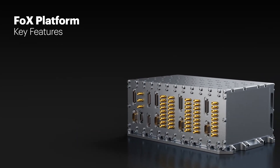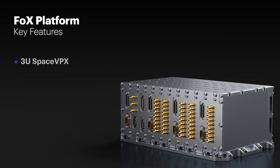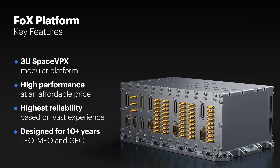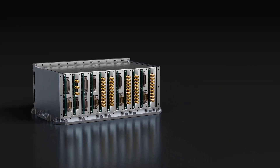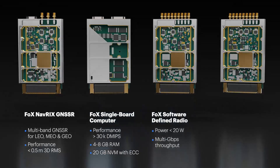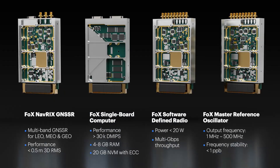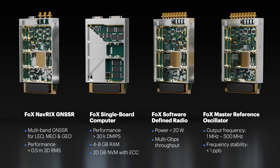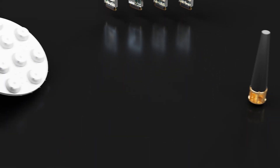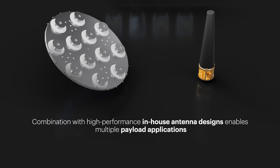Beyond Gravity is reshaping the future with our modular payload solutions. At its foundation lies the FOX platform, a modular system built on proven heritage to deliver exceptional cost-effective performance in any orbit. Its core flexibility allows for rapid customization and integration, dramatically reducing mission lead time and risk. At its heart is a suite of powerful building blocks delivering precision positioning, high-speed processing, and ultra-stable timing. All of this combines with our high-performance in-house antennas to unlock a new world of end-to-end payload applications.